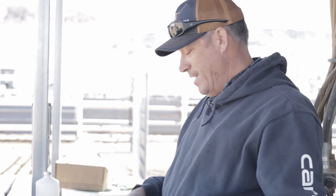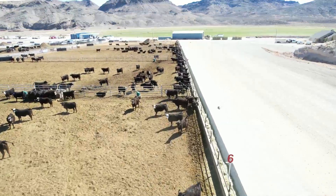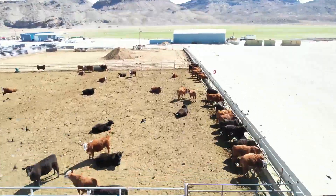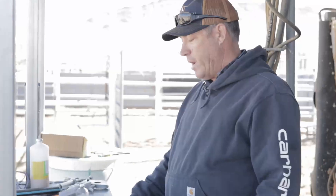Some of this might be a bit of an experiment — us watching Igenity or NeoGen and saying, do we believe your numbers or not? Is your stayability number and your maternal index really this good? Are we going to see that kind of improvement in our cowherd? We believe that we are. So we're going to sort these heifers based on this ranking and we're going to cull the bottom 150 from the program and keep the top 300 or so based on their DNA tests and traits.